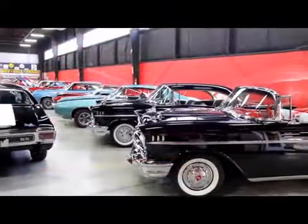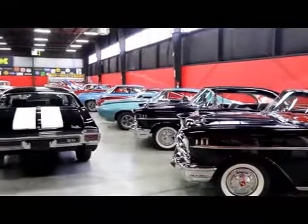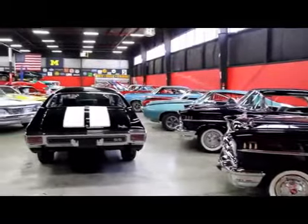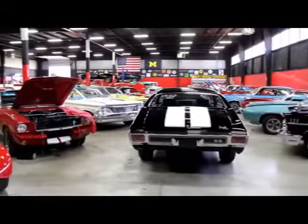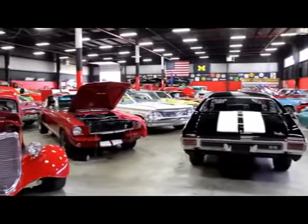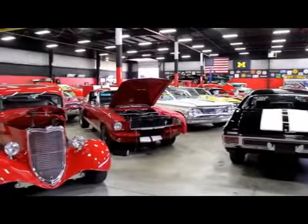We're out here in one of our showrooms — this one's 20,000 feet, and I've got 10,000 feet right down the street. Over 100 cars for sale. We own every one of these cars, free and clear title on every one of them. We are not a consignment dealer.